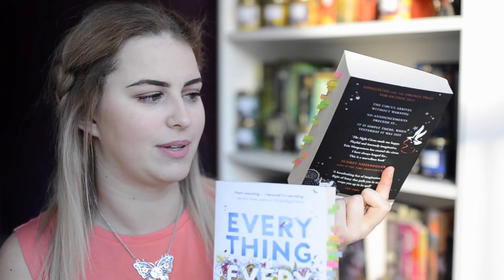I was still figuring out my system, and these two books are probably the only books where I got my system down. One is Everything Everything by Nicola Yoon, and The Night Circus, which I'm still currently reading, but as you can see there are already some tabs in there.